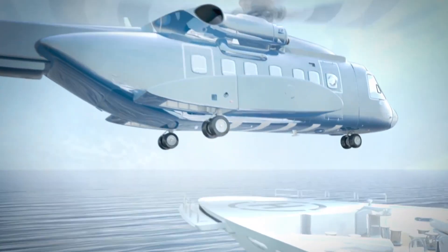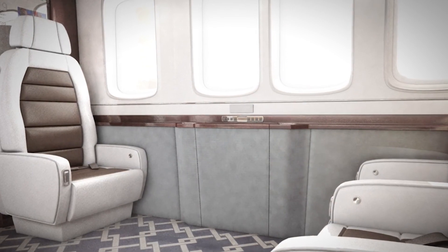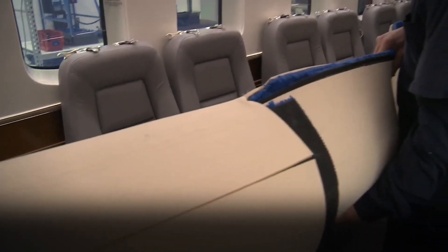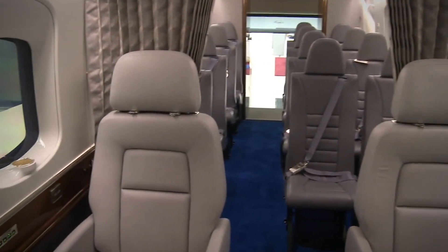The Sikorsky S-92 helicopter offers a standard nine-passenger interior within its spacious cabin and can incorporate custom features, including a galley, wet bar, closets, and lavatory. Active vibration suppressors and acoustic technologies make the cabin quiet and the flight smooth, so you can relax, read, or get some work done.